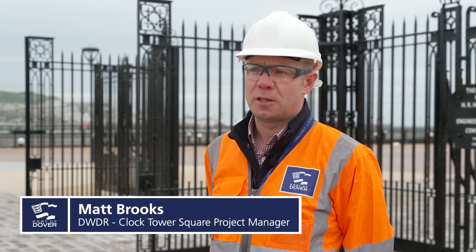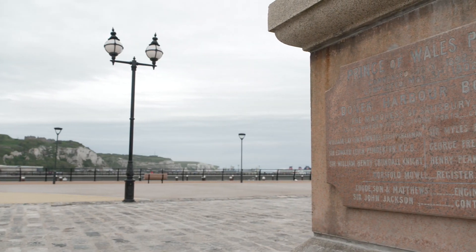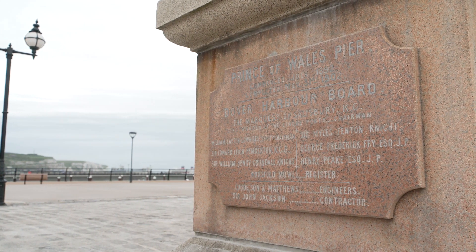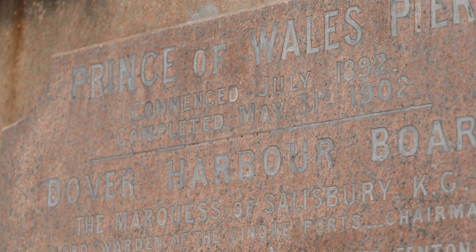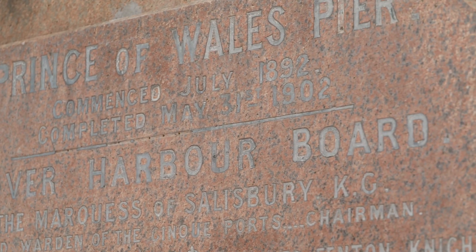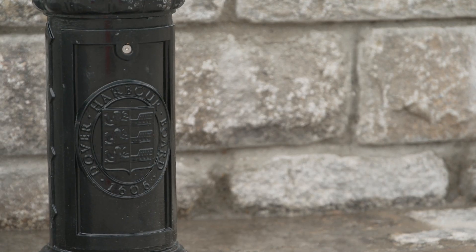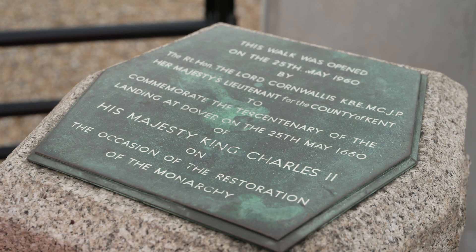The public realm area here features all the heritage items that were removed off of the original masonry Prince of Wales Pier. They were taken off in the previous stage of the project and put in storage until now, and we've had a lot of those items refurbished and then put back onto Clock Tower Square. The Prince of Wales Pier has been part of the port for over a hundred years, and it's great to be able to share those items with the public once again once the area is back open.